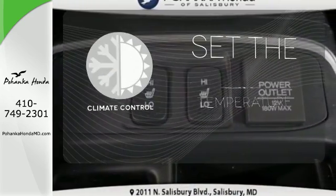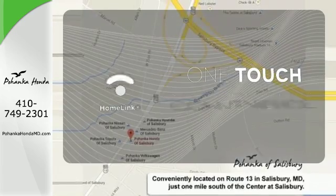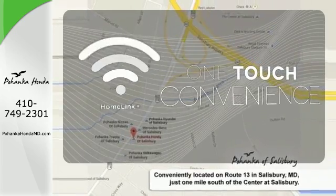The climate control lets you set the temperature exactly where you want it. With Homelink, one touch makes your arrival as welcoming as if you'd never left.